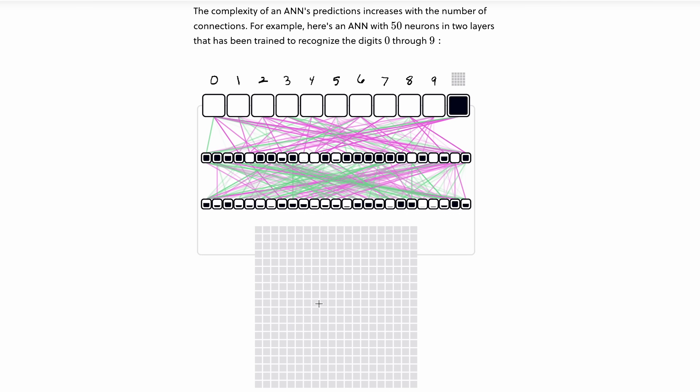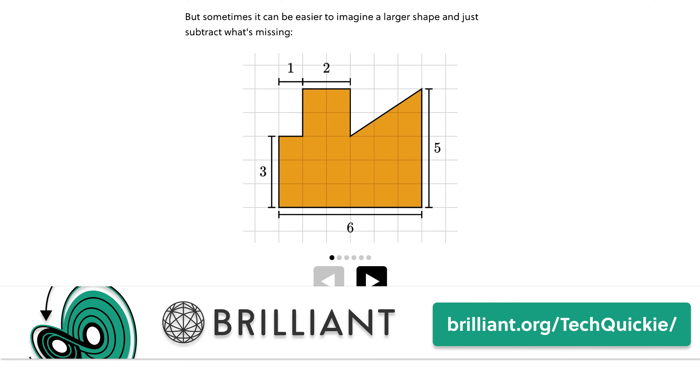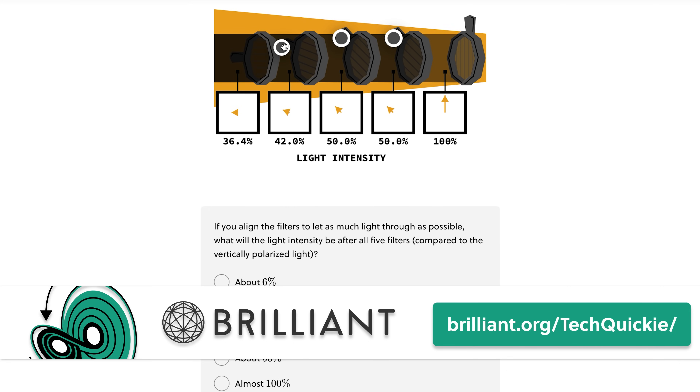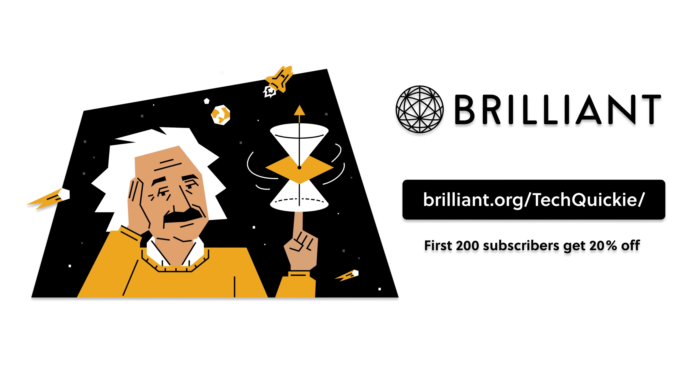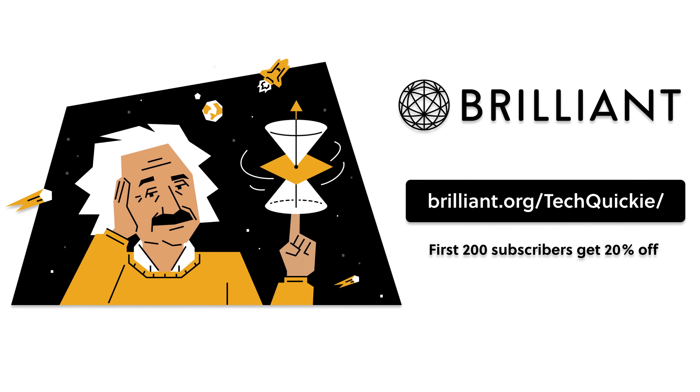Brilliant is a hands-on interactive way to learn STEM topics. They offer thousands of courses with new topics each month, like their everyday math course. Simply honing your ability to learn and think will translate into everyday aspects of life. Their services can be used to supplement a college education, or if getting smart is just a passion of yours. The first 200 people who head to brilliant.org/techquickie will get 20% off an annual premium subscription.